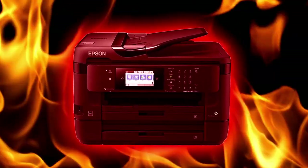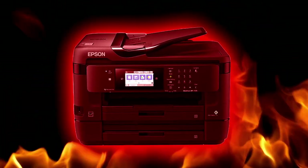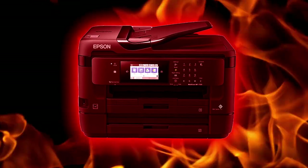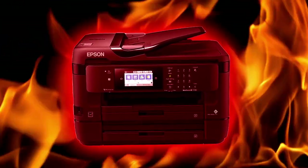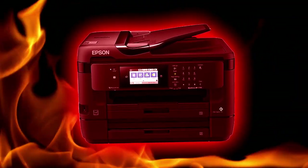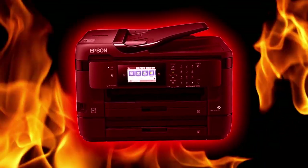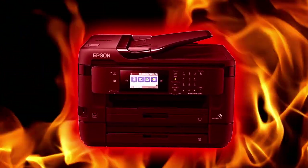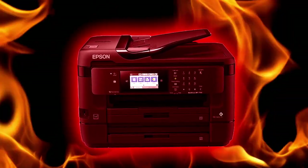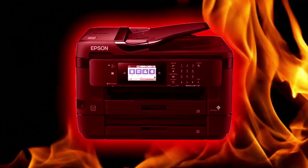If SCP-7720 is not used regularly to print documents, nearby electronic devices within an increasing radius will begin to display malfunctions of similar severity to those typically experienced by SCP-7720. These malfunctions have been shown to transmit the printer's cognitohazard properties. No known mechanism besides regular use of the printer has been proven effective in preventing this effect from manifesting. Successful use of the printer causes external malfunctions to cease. However, residual cognitohazard effects are not reversed in victims.